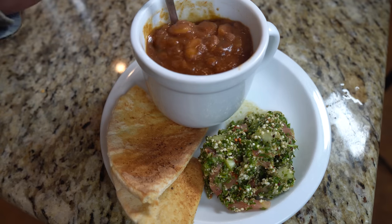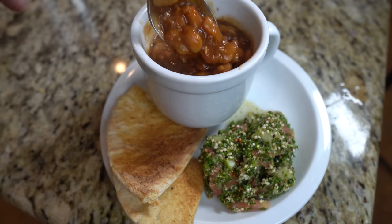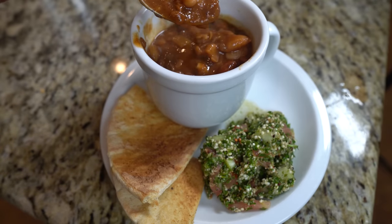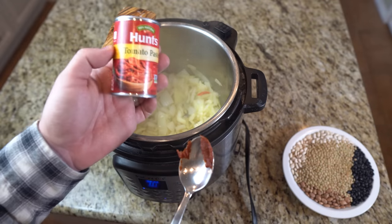Chili recipe. I purposely picked recipes that have unlimited variations — chili fits that bill. This is a protein and fiber powerhouse that you can flavor and spice up as you like. I'm going to go light on the spice with this version. Chop and sauté one large onion, three garlic cloves, and maybe a hot pepper in a tablespoon of olive oil or the fat of your choice.